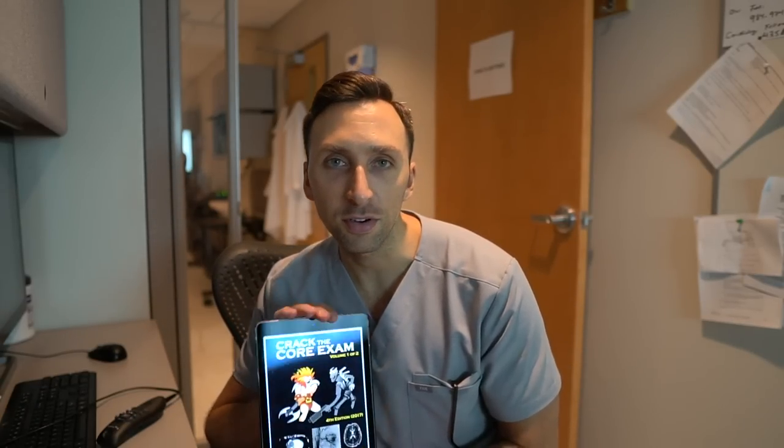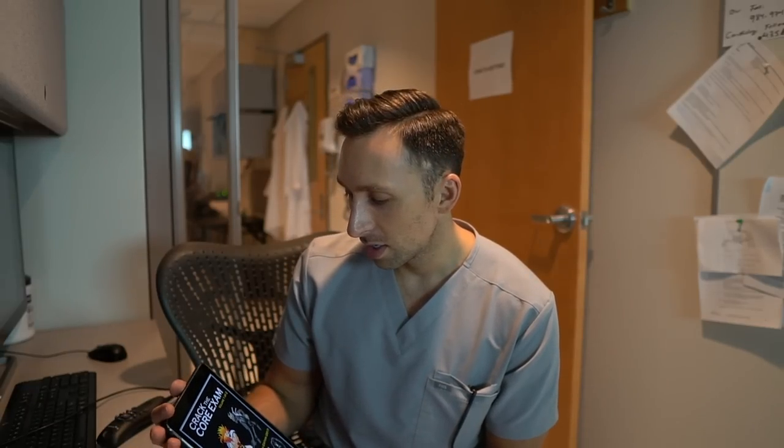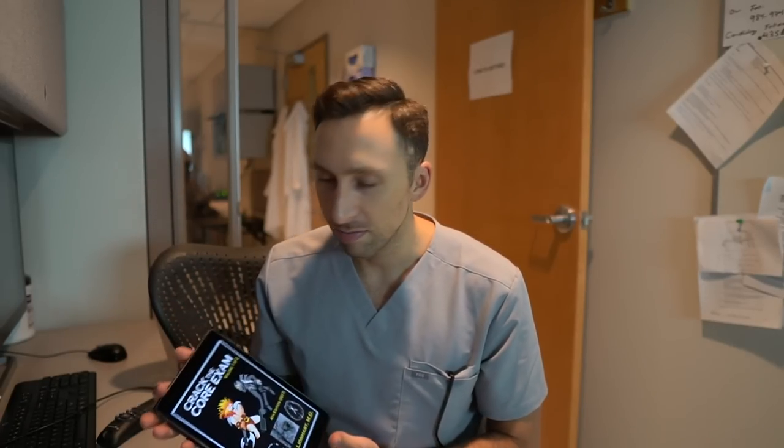The other must-have for all radiology residents, especially for boards, is essentially the first aid of radiology — it's called 'Crack the Core.' The Core Exam is our board exam taken during fourth-year residency. This is two volumes of really thick books with bulleted points covering all radiology subspecialties — straight to the point, all you need to know, with memorization tools and some humor. A lot of people love the format. If you're a radiology resident, you have to have it, period.